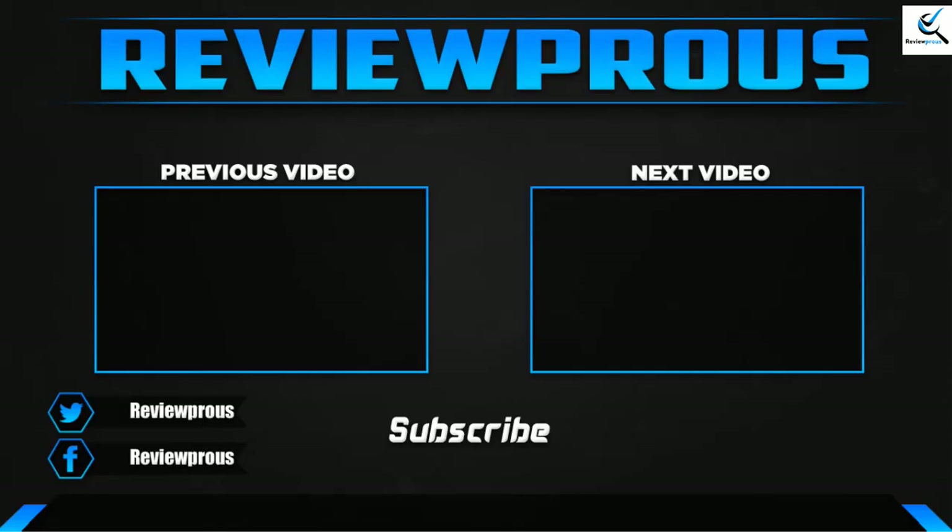Thank you for watching. I hope you liked this video. If this video was helpful to you, please leave a comment and subscribe. If you have any questions related to these products, you can leave a comment down below, and I'll get back to you as soon as possible.